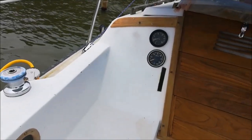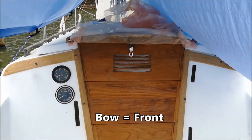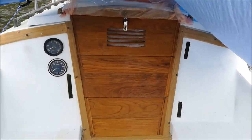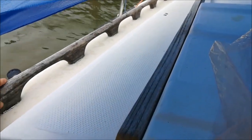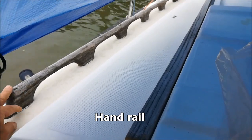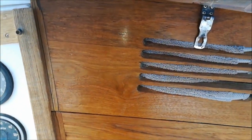As you look forward toward the bow of the boat you see the companionway — the entrance or the door. On each side they have thick wood handheld handles right here, which is nice. I just have to make it look pretty. That's what it looked like when I bought it, but I've already restored them a little bit and I need to finish it all.